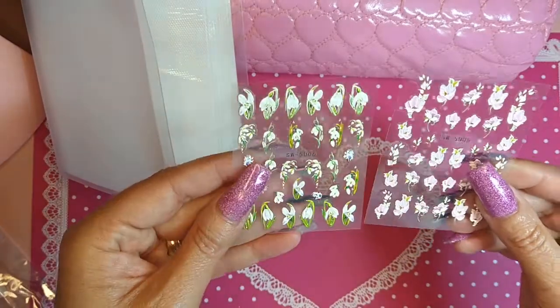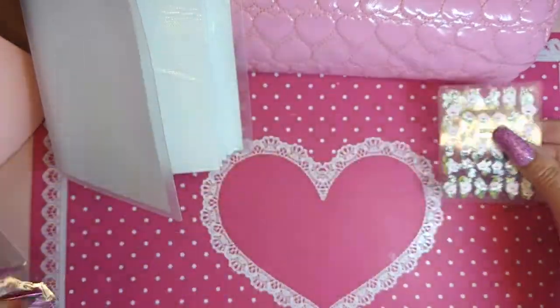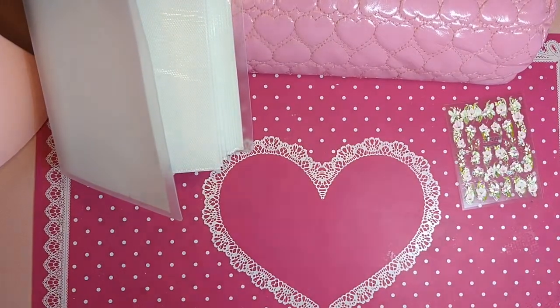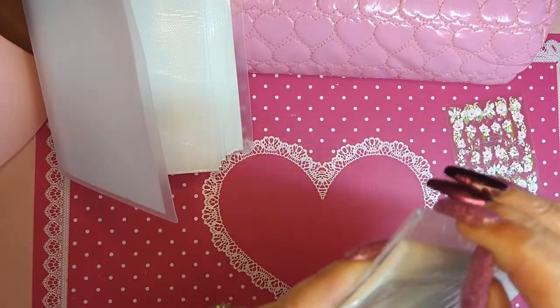Okay, this one's two sheets — love those, can never have enough of the swirls. Okay, another little photo album.